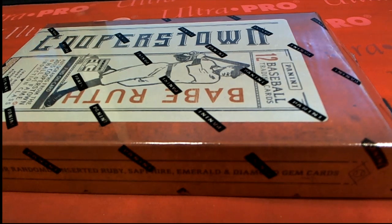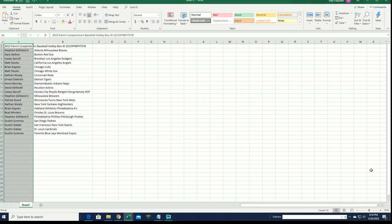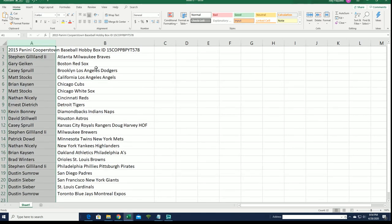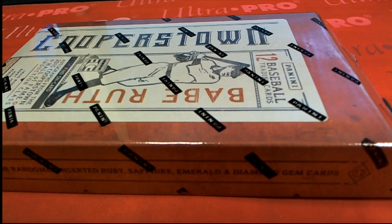We got two Hall of Fame autos coming out of here, and this is our box 578. Everyone's got their team for the break — good luck to you all. Two Hall of Fame autos popping loose in this thing.